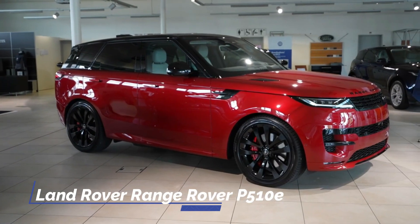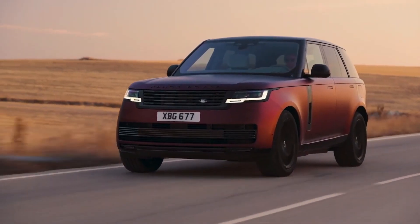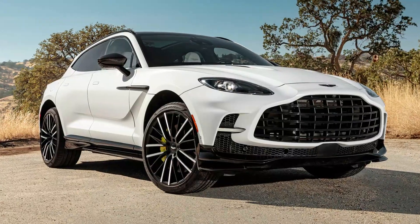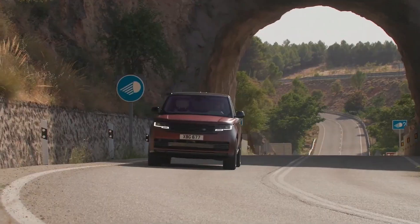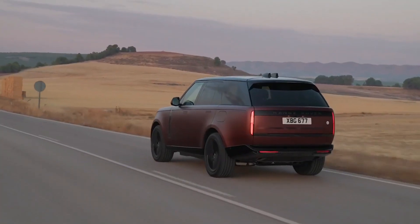Land Rover Range Rover P510e. The recently launched fifth-generation Range Rover proves to be an exceptional upgrade. With a greater emphasis on luxury to compete with the Bentley Bentayga and Aston Martin DBX, it doesn't compromise its off-roading capabilities thanks to advanced terrain response systems. The Range Rover introduces new engines to its lineup, including straight-six gasoline and diesel options, and also borrowed the top-spec V8 engine from BMW.